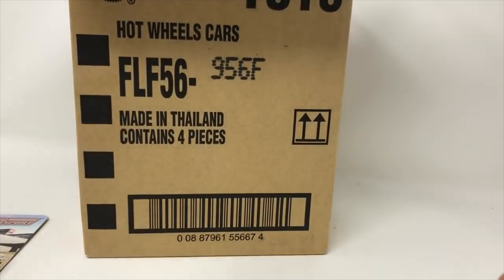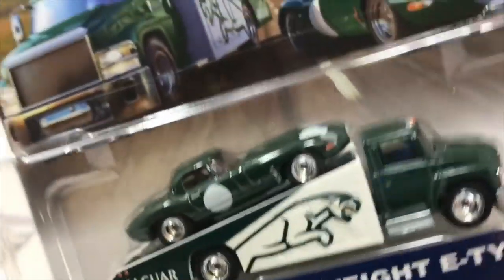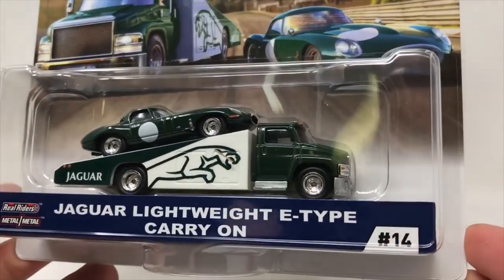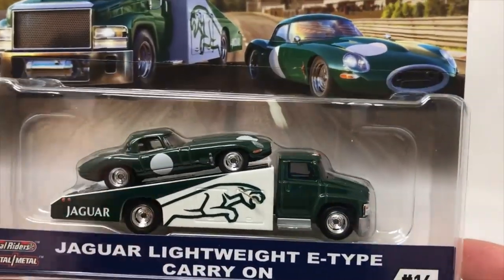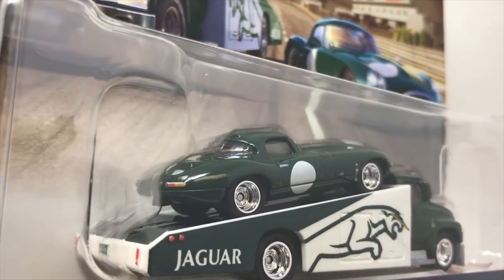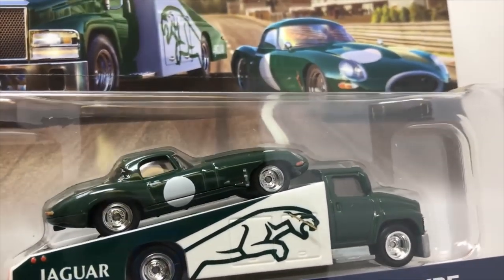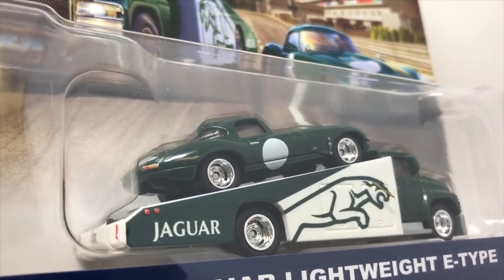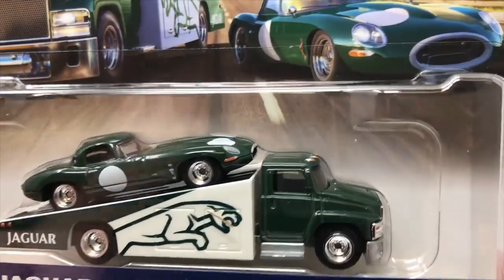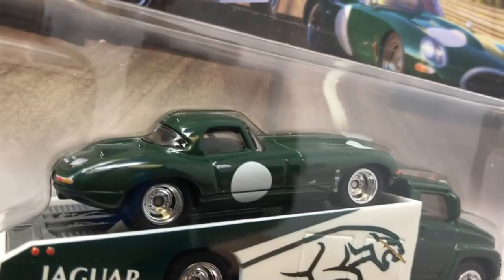The two new cars in this case — one of them happens to be the Jaguar Lightweight E-Type. That car is awesome. I'm going to guess it's probably somewhere between 1969 and 1972 for the Jag. It's got the Jag decal on the trailer itself. The car is just super cool.